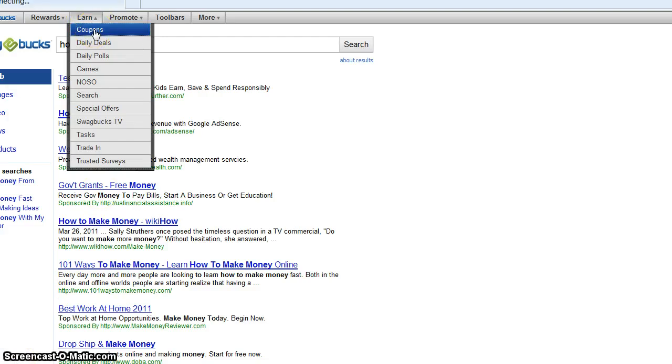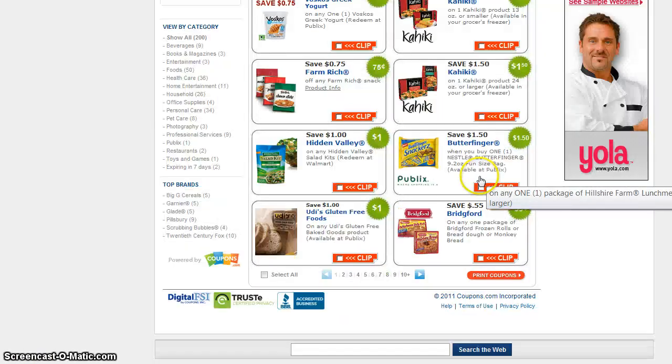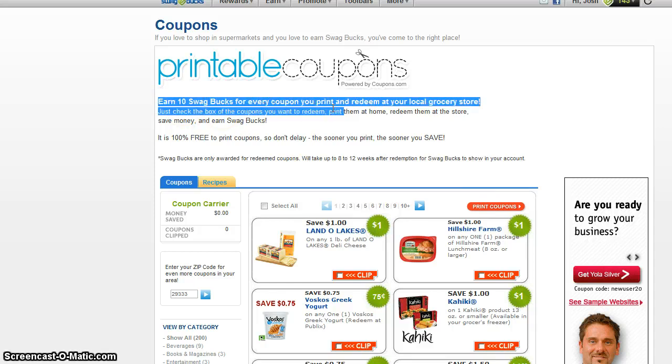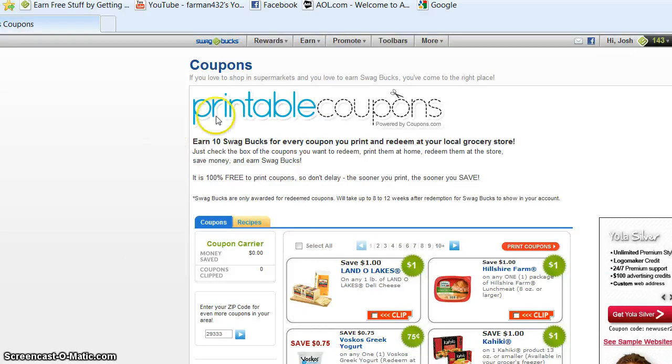And you have coupons. There's a bunch of them — you just type in your zip code and you can find them at local grocery stores like Publix. And earn ten swagbucks for every coupon you print and redeem at your local grocery store. It's really cool.